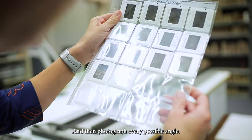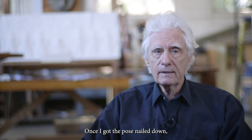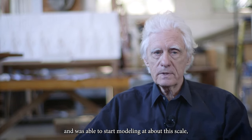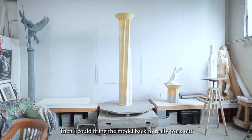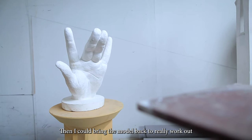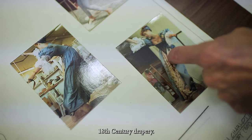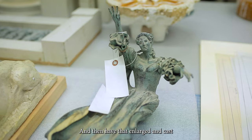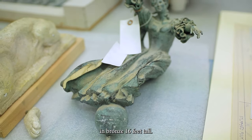I had to rig up the model using ropes from the ceiling to get the right lean on the pose, and then photograph every possible angle. Once I got the pose nailed down and was able to start modeling at about this scale, I could bring the model back to really work out the face and the gesture in the 18th century drapery. And then had that enlarged and cast in bronze, 16 feet tall.